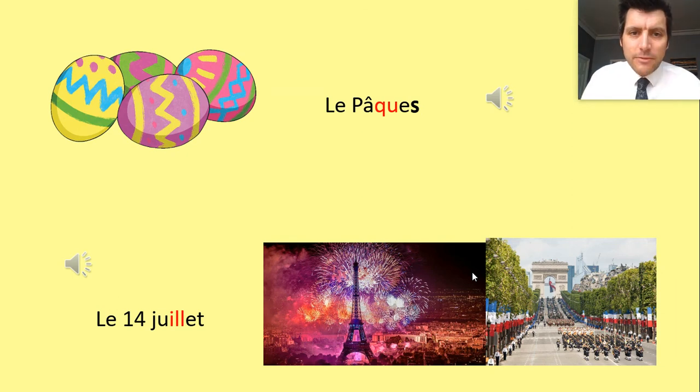So to recap: that eggy celebration is le Pâques, and finally we've got the 14th of July which is le quatorze juillet.